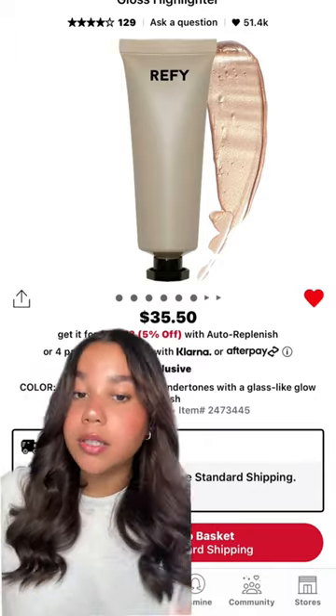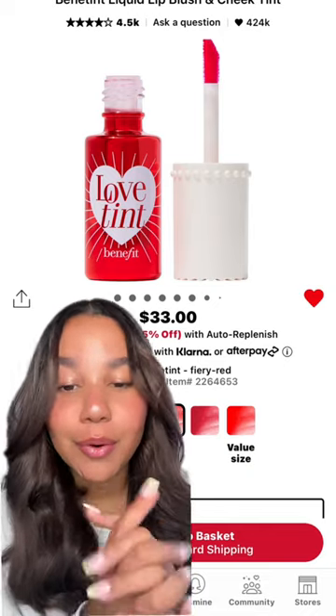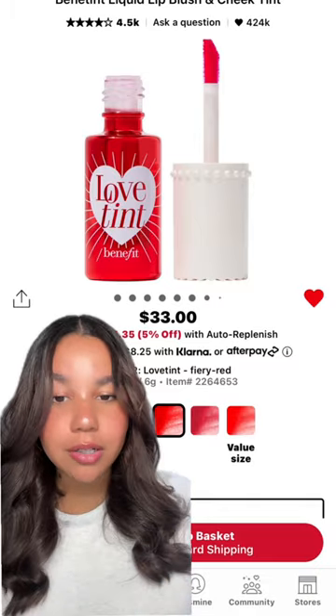I'm a glowy girl and nobody talks about this For Fire highlighter enough. If you want to glow from within, I highly recommend it. Benetint has the hype but Love Tint is ten times better. Summer is around the corner and you need a blush that's great for a sun-kissed look.